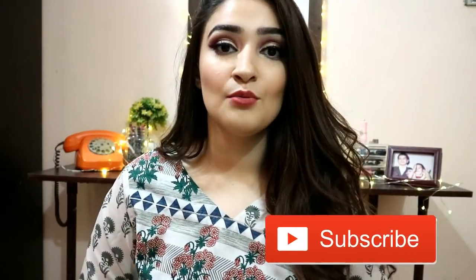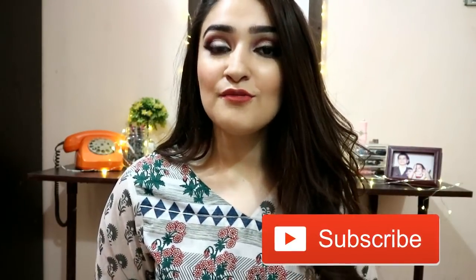Hey guys, welcome back to my channel! I'm Khadija, and today's video is the third part of my wedding series. I'm going to be telling you guys how to accessorize your clothes — specifically what accessories I wore to my brother's nikah. I'll be talking about all the accessories: what I wore, how I wore it, how I chose it, how much it cost, and where I got them. If you're excited for all that, give this video a thumbs up and let's get into it.